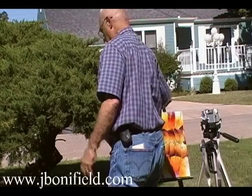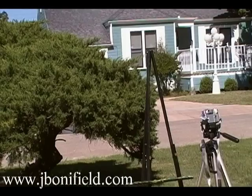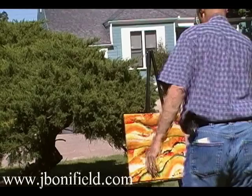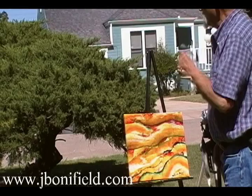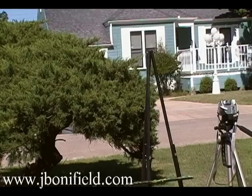I usually take my paints everywhere I go. My kids are so good about letting me paint at their homes. All right, we'll see if we can make a video out of this.